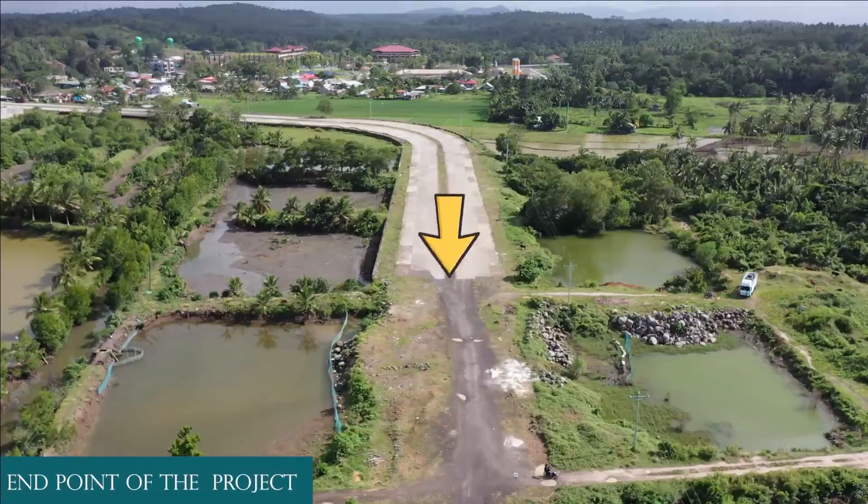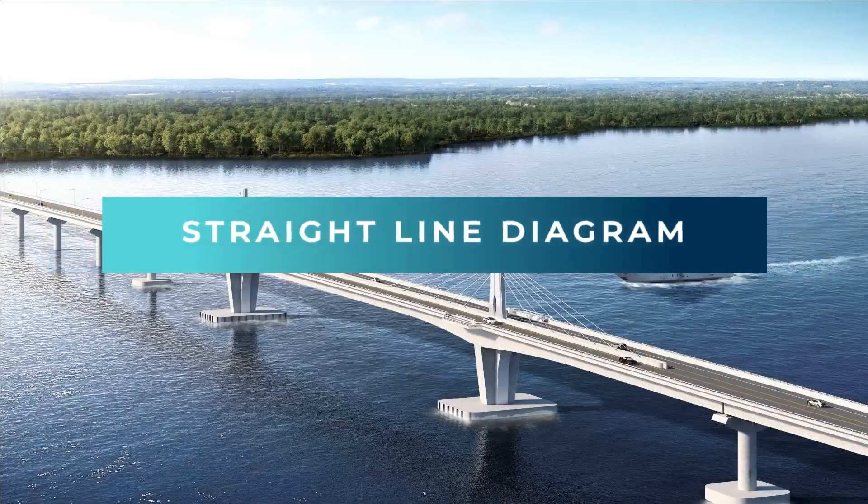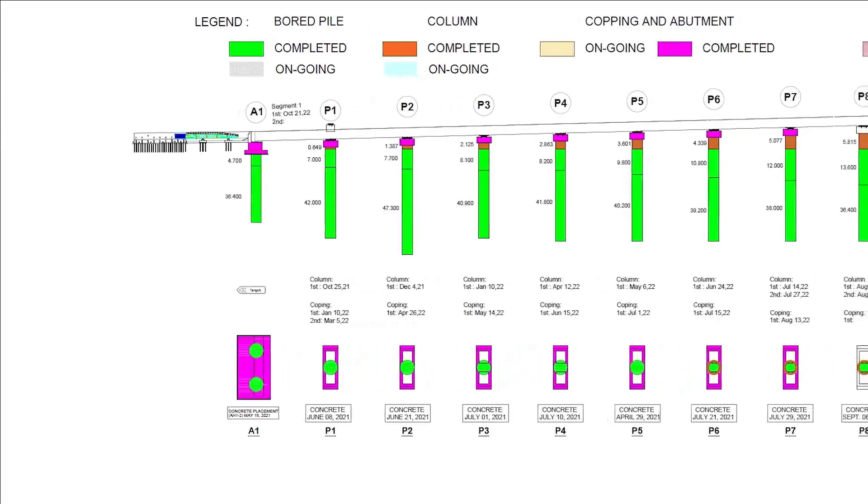Endpoint of the project. Straight Line Diagram. Thank you.